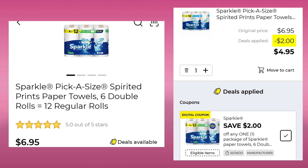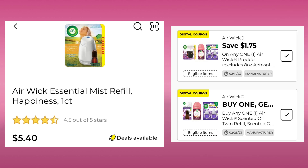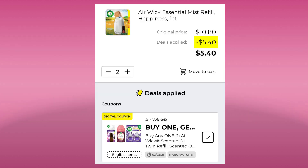The Sparkle Paper Towel is $6.95. We have a $2.00 digital, so your final cost would be $4.95. Then we have the Airwick Essential Mist Refill — one count at $5.40. Be careful: we have $1.75 off or a buy one get one free. Hopefully you have the buy one get one free and you will pay $5.40 for two of them.